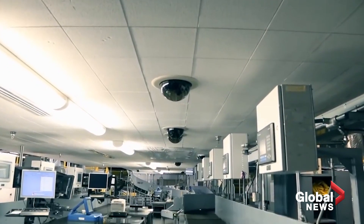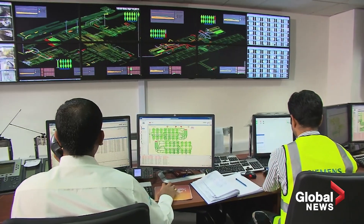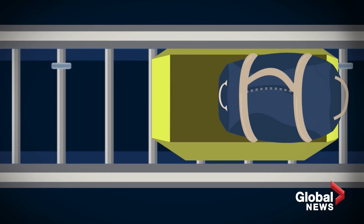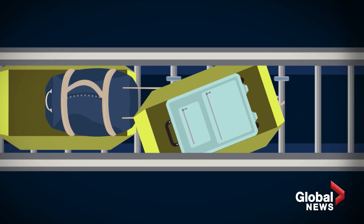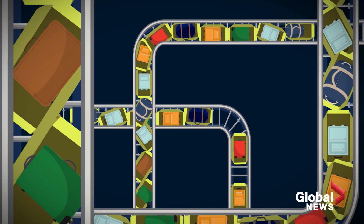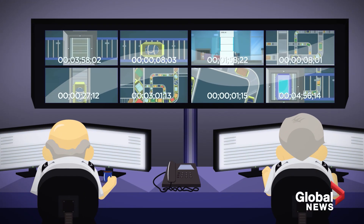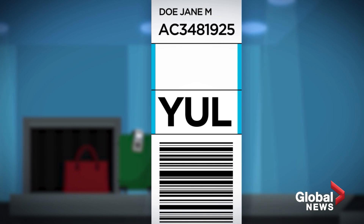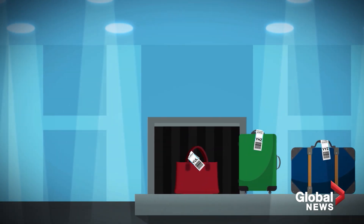Overlooking this entire process is a team of people in the baggage control room. They're able to pinpoint problems along the way, like if a bag gets stuck, a strap gets tangled, or if the bag's wheels simply refuse to align with the conveyor belts — all of which can cause confusion for the bags behind it. The control room also makes sure the barcodes are scanned properly so that all the luggage goes in the right direction to your departing flight.